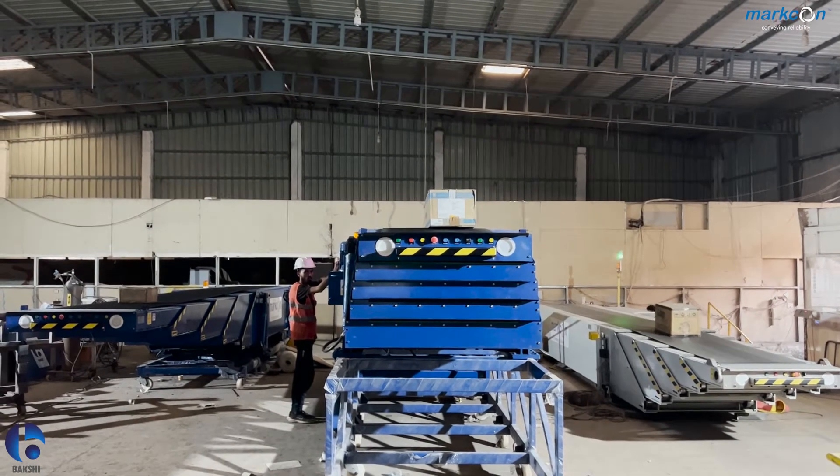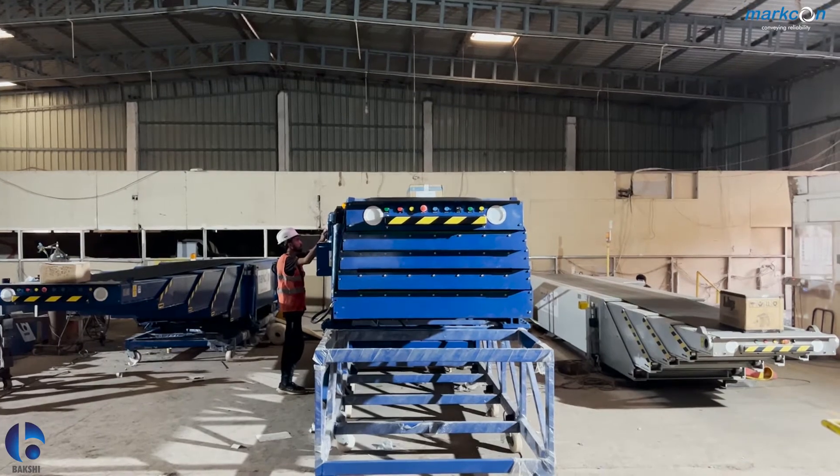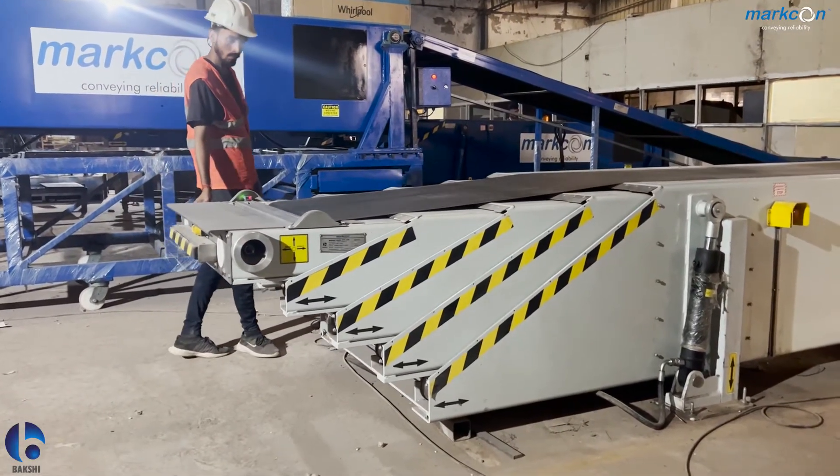Marko telescopic conveyors not only reduce your loading time, but also reduce the percentage of damaged cartons. They easily collapse after use.